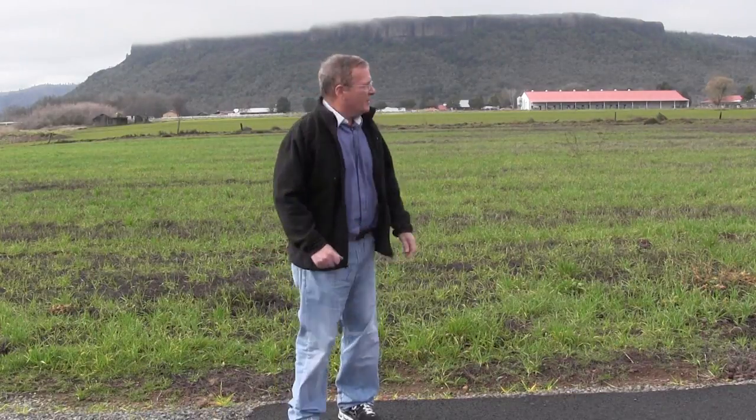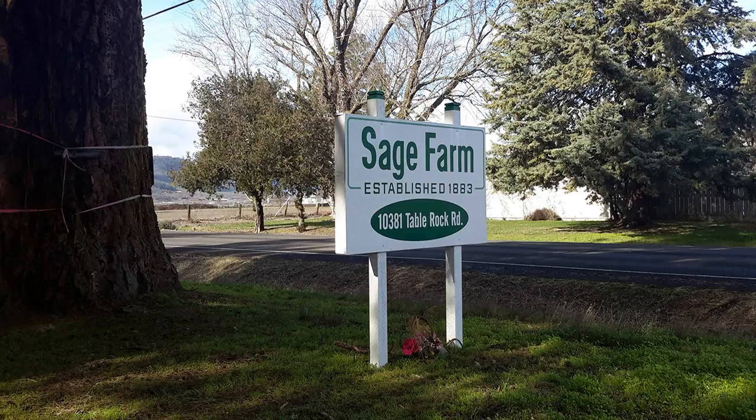I'm Peter Sage. I'm here on a century farm that's been in the family since 1883. Over my shoulder is Table Rock. Ten minutes ago it was covered with clouds — it may happen again, but right now it has just come clear. I'm the current owner and heir of this century farm here at Table Rock, Oregon. We're at 10381 Table Rock Road — actually there are two houses, so one is 10381 and the other is 10581 Table Rock Road.